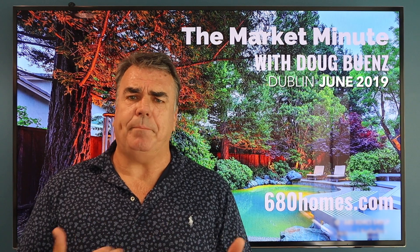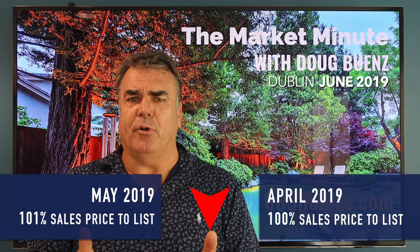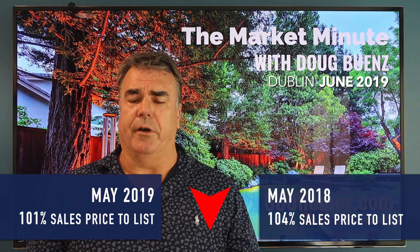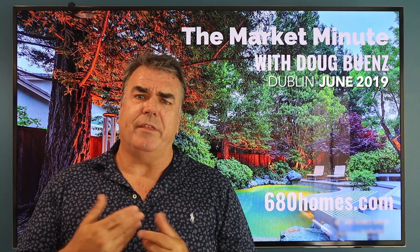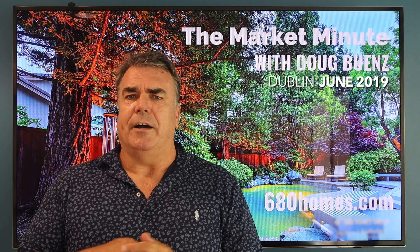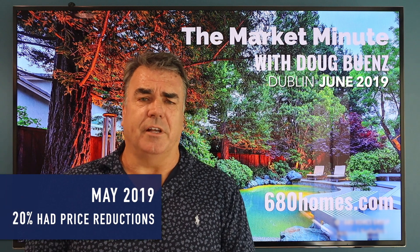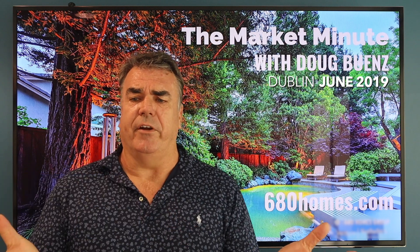Sales price to list price ratio is up to 101% for homes that sold in May versus 100% in April versus 104% a year ago. Homes with price reductions in active inventory: right now 20%, so not as high as some of the other markets — another indicator Dublin is doing very well.